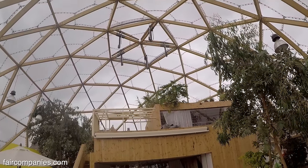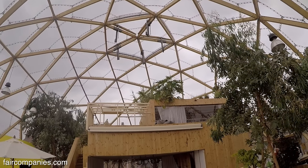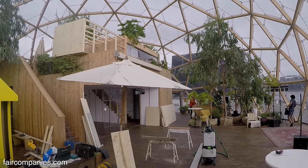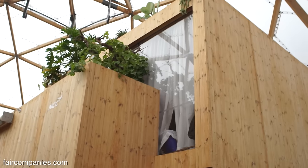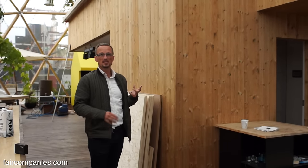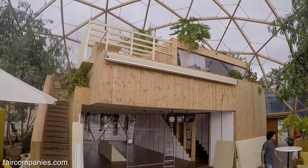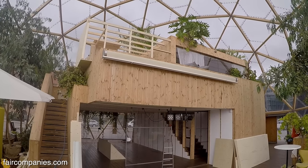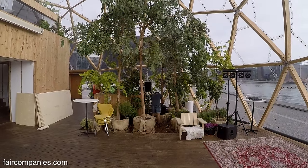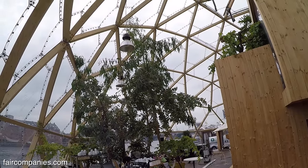It's important for people to understand why we have chosen this size of the dome and the house. The question was: could you live like this in the future? It had to be a house big enough to host two adults and two kids. The architects have calculated that if you chose to live here and had your own vegetables in the dome area, you would be self-supplied with vegetables year-round. That's why we have chosen this size of the project.